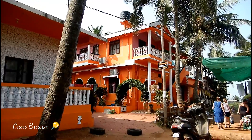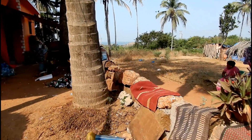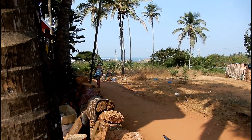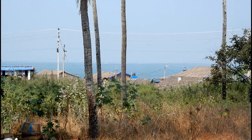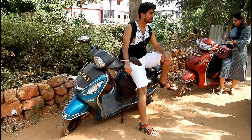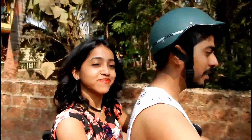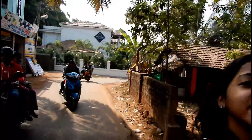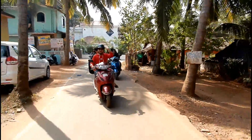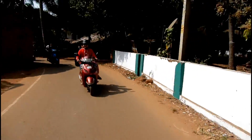This is the guest house where we stayed and as you can see it's very close to Kalamgut beach. We decided to roam around Goa on two-wheelers because they are one of the best and cheapest means of transport to explore Goa. Renting a scooty in Goa will cost around Rs. 300 to 400 only and not only is it cheap but it's also a very liberating way to explore the city.